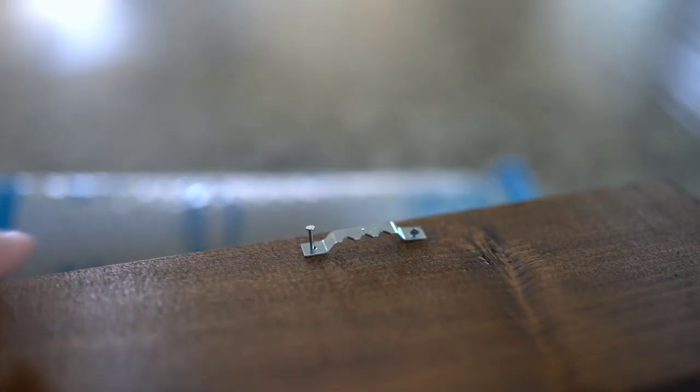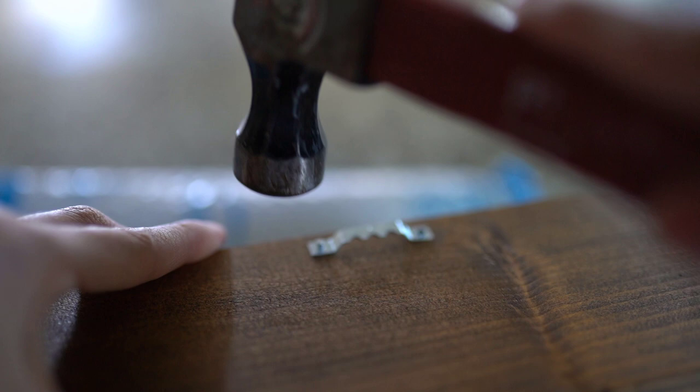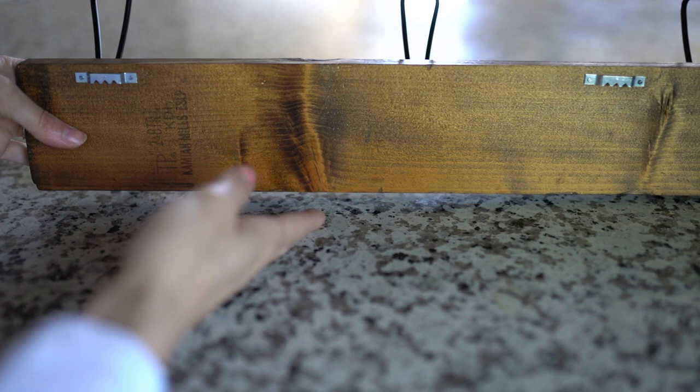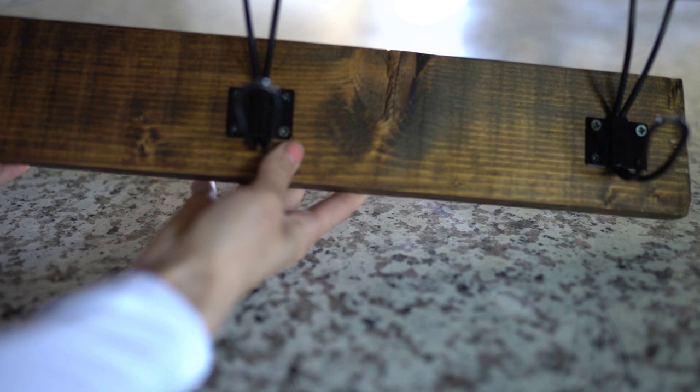This is meant to be a lighter catch-all, so I'm probably not going to hang anything with a substantial amount of weight — just light bags and things like that. Using two nails I nailed those in, hung the board up, and it looks so cute on that empty wall that I felt really needed something.